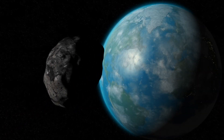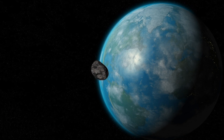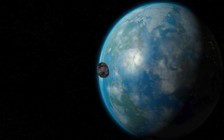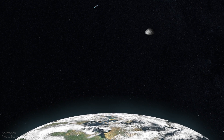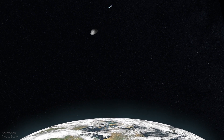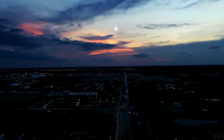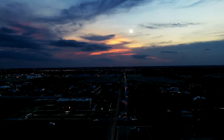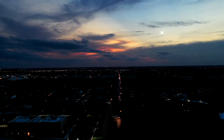Apophis' 2029 pass will come closer to Earth than any asteroid of its size in living memory. It will come as close as 30,600 kilometers, or 19,000 miles, above the Earth — closer than our geostationary satellites. During its cruise by our planet in 2029, Apophis will be visible from Europe, Africa, and Western Asia. It will look like a somewhat bright star with a magnitude of about 3.1, moving rapidly across the sky.